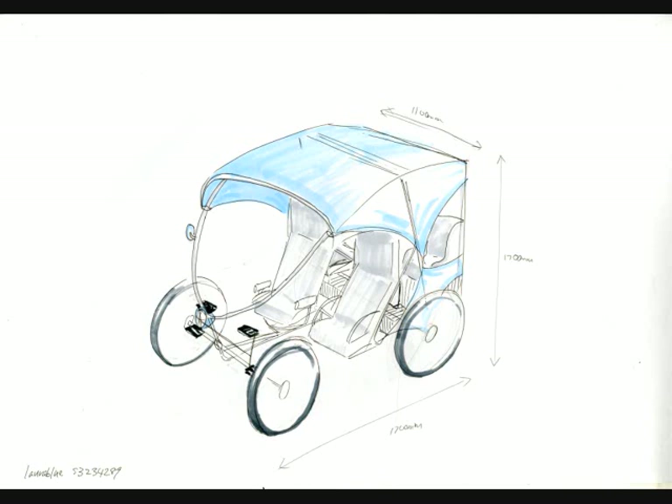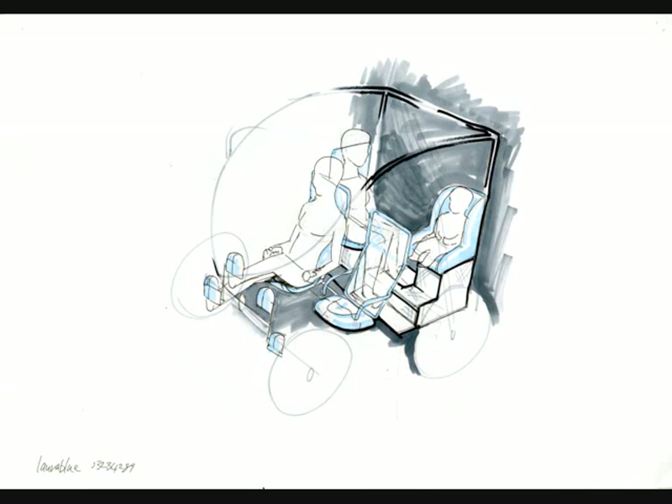Also, cars provide protection from weather elements and a sense of sociability between passengers and drivers, and so I wanted to replicate these as well.